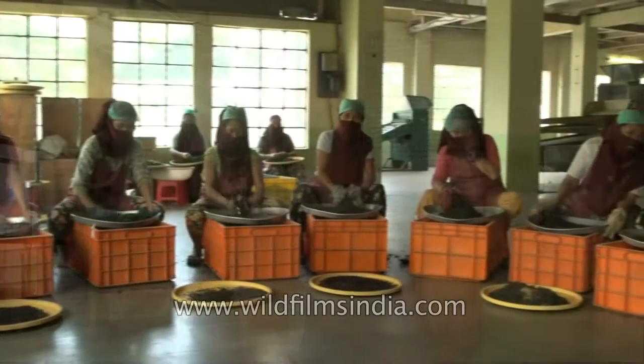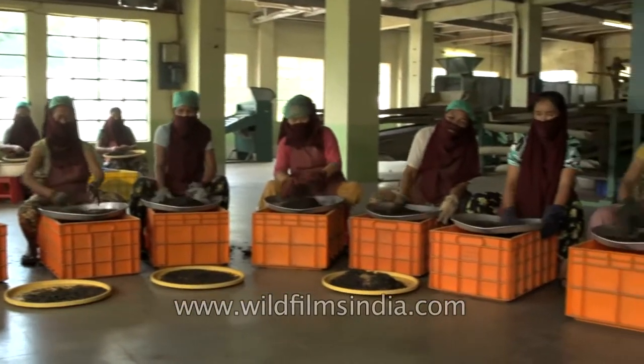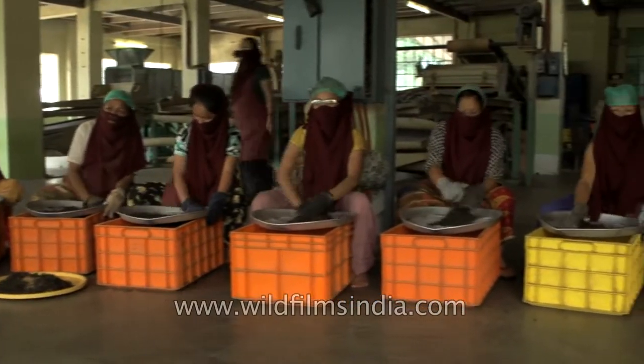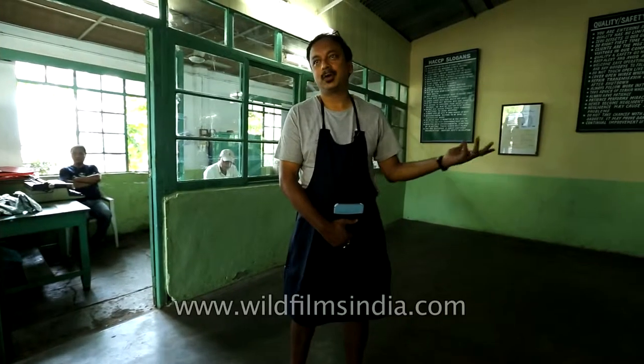We make different varieties of tea all around here, so you'll get to see it once we have our tasting done. If you'd like to walk inside, I would like to show you around my factory.